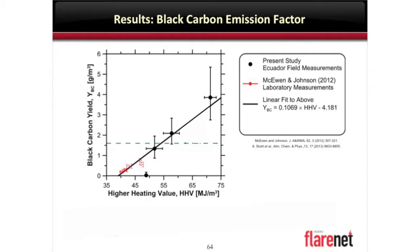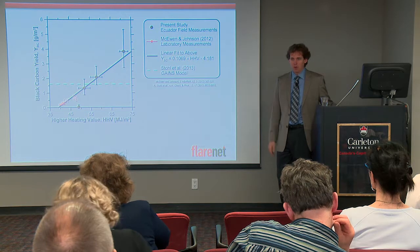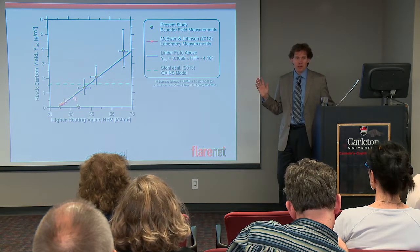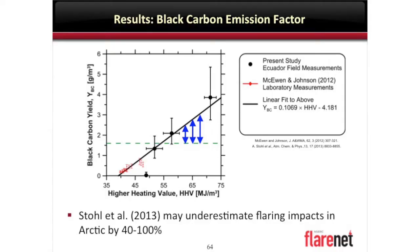If I come back to this graph and look at the model they used to make that very important international conclusion — it's something called ECLIPSE from GAINS, a global inventory — they took a single number, roughly attributed back to some old lab data of ours, some measurements by CAP, and something from EPA. It doesn't agree with any of those sources — it's just a ballpark estimate. If we now take our very crude model — fully admitting we only have four data points for the world — and ask what's a realistic heating value for the world, somewhere in that blue range is our best guess. That means actual emissions are probably 40 to 100 percent — a factor of two — higher than what they used. That startlingly scary conclusion that 42 percent of what you find in the snow is from flaring could be underestimated by 40 to 100 percent. That's where we sit now.